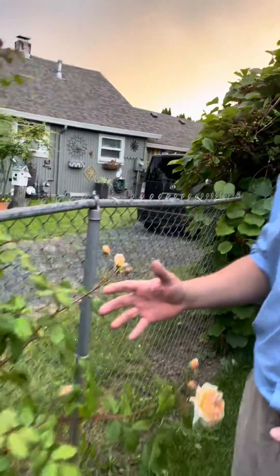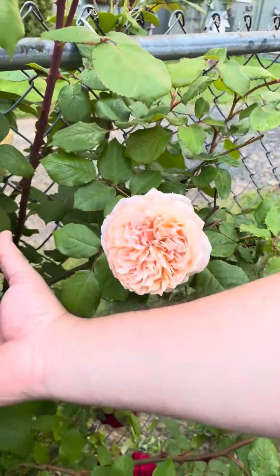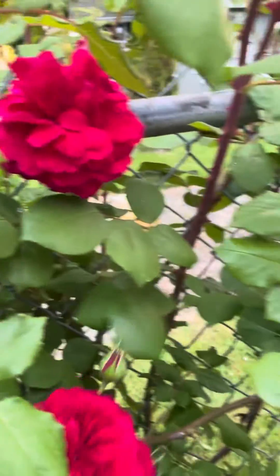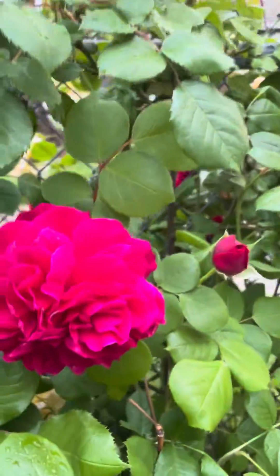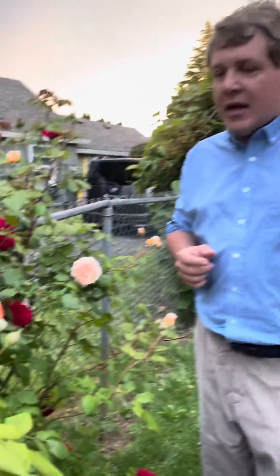Over here we have some David Austin roses — Princess of Monaco and I believe Charles Darwin here. I'm really very impressed with David Austin roses. I don't know if I was just fortunate to pick out ones that happen to be disease resistant, or if he just did a really good job overall at doing disease resistant roses. Because these are, I would say, a good 9. And I'm going to show you some more David Austin roses here.